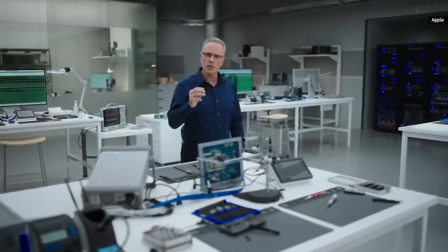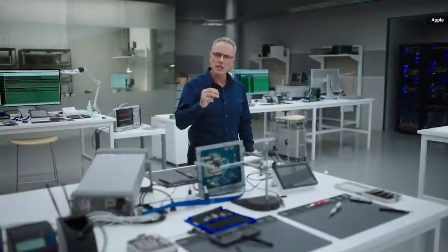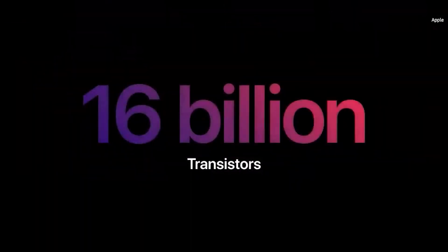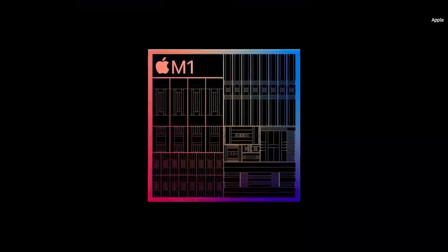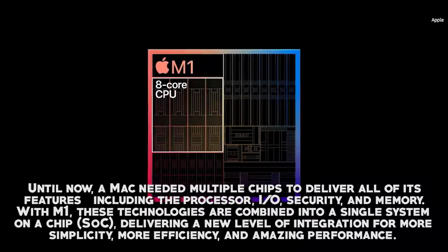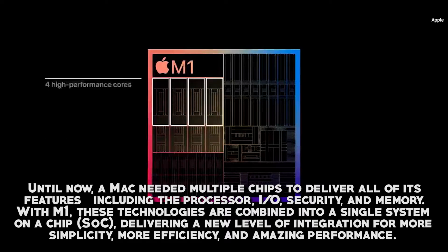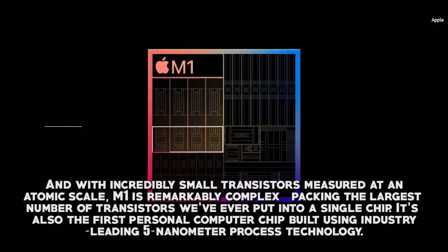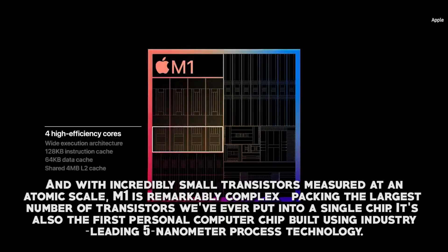Apple wouldn't make these kinds of claims if they didn't truly believe it was a breakthrough. Until now, a Mac needed multiple chips to deliver all of its features, including the processor, IO, security, and memory. With M1, these technologies are combined into a single system on a chip, delivering a new level of integration for more simplicity, more efficiency, and amazing performance. And with incredibly small transistors measured at an atomic scale, M1 is remarkably complex, packing the largest number of transistors Apple has ever put into a single chip.